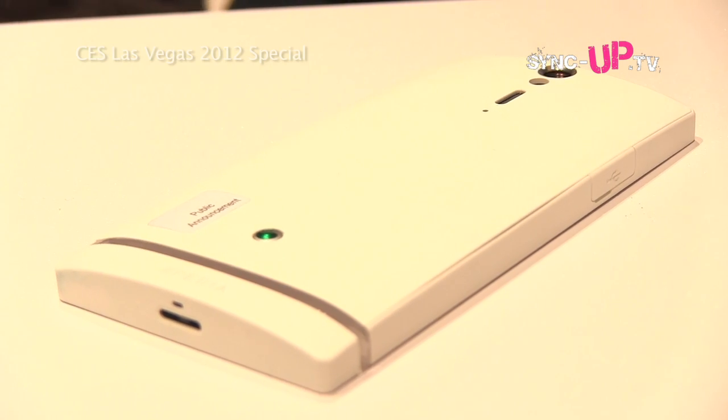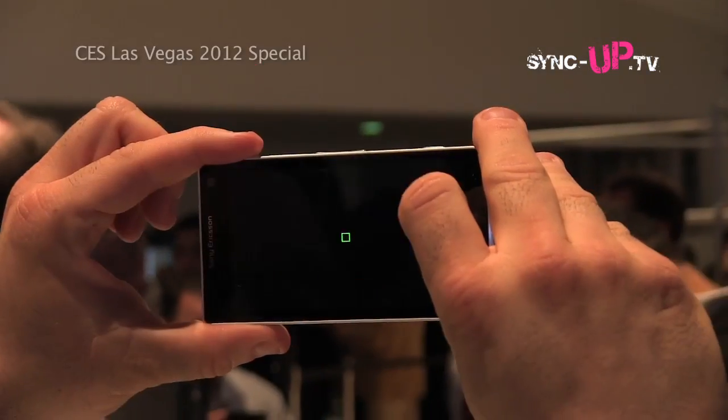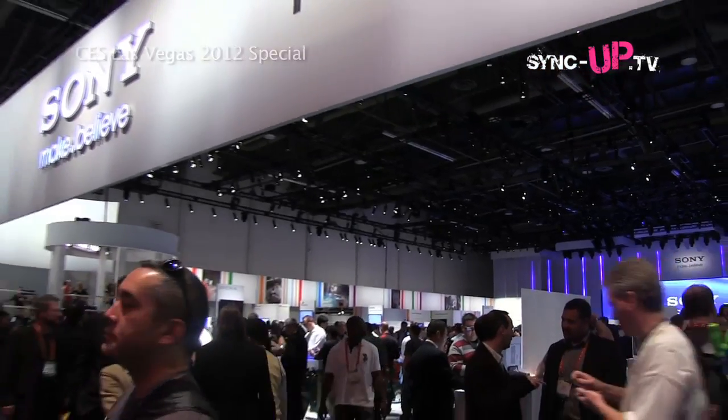One of the coolest features about this phone is our quick capture feature with the camera. Most phones, you have to wake it up, unlock it, find the camera, then take a photo — the moment's gone. With this phone, from a sleep mode, I can take a photo in 1.5 seconds.